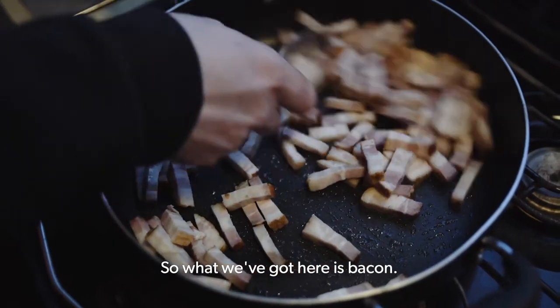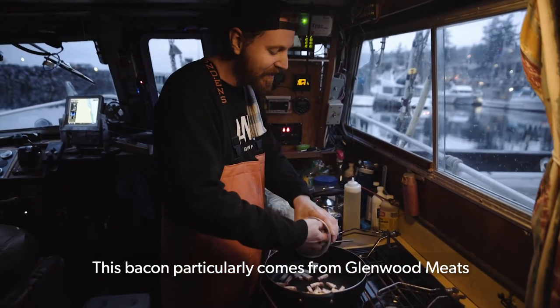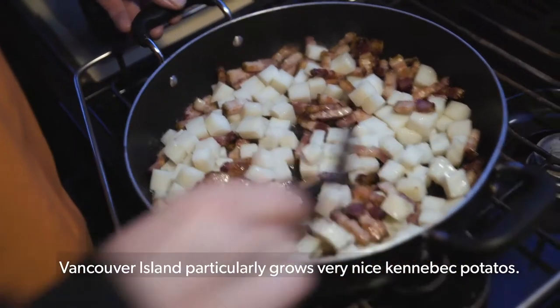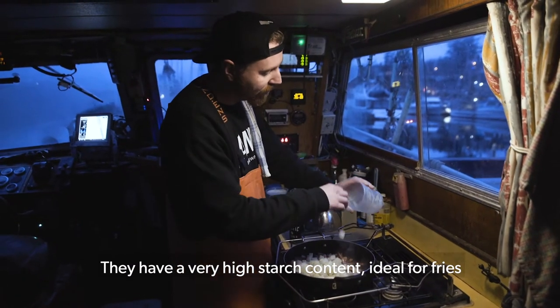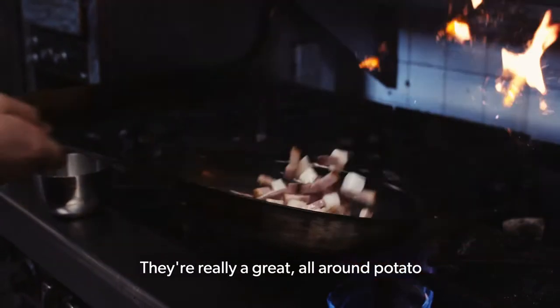So what we've got here is bacon — everybody knows bacon. This bacon particularly comes from Glenwood Meats. Vancouver particularly grows very nice Kennebec potatoes, and they have a very high starch content, ideal for fries, ideal for soups, ideal for mash. They're really a great all-around potato.